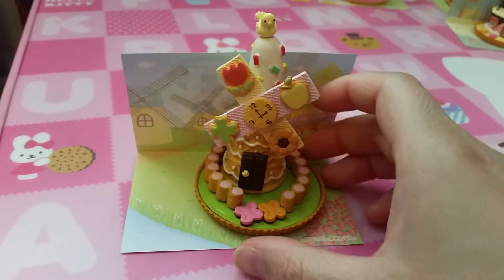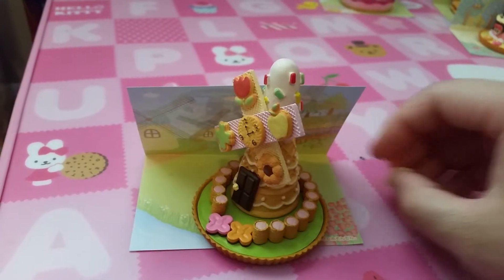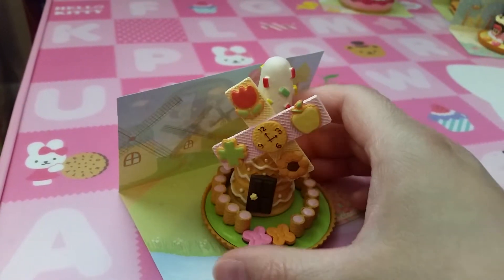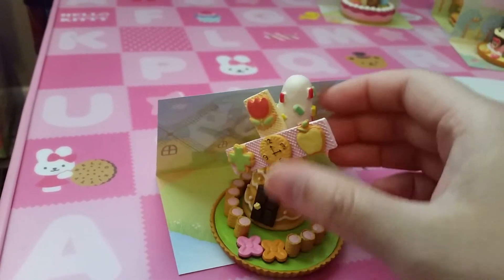Set four is a windmill. The bird fell down but this one comes with a bird, and the windmill is pretty cute. You can't spin it though — it's like a big comb.